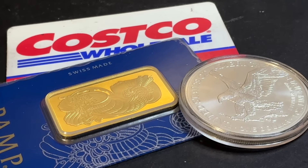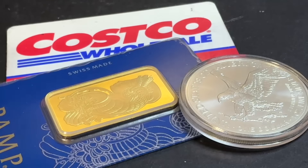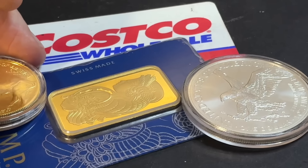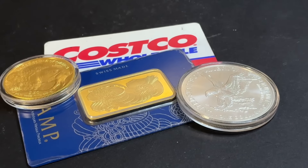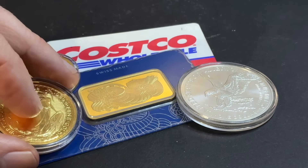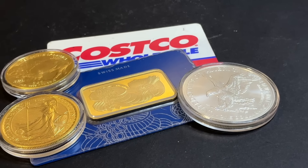Since then it's become more popular. We started to see Costco carry silver eagles, silver Canadian maple leaves, and Britannia's — and then gold coins as well, mainly the gold buffalo. I have not seen the Britannia on there yet, but that's another example of gold that could be sold at Costco.